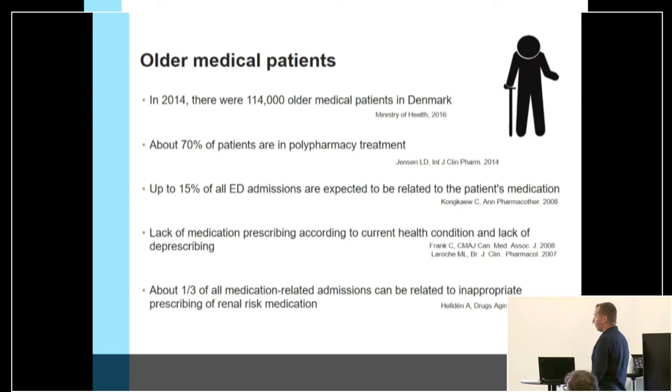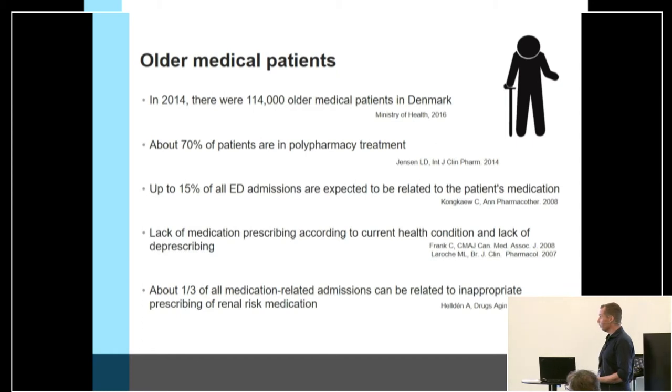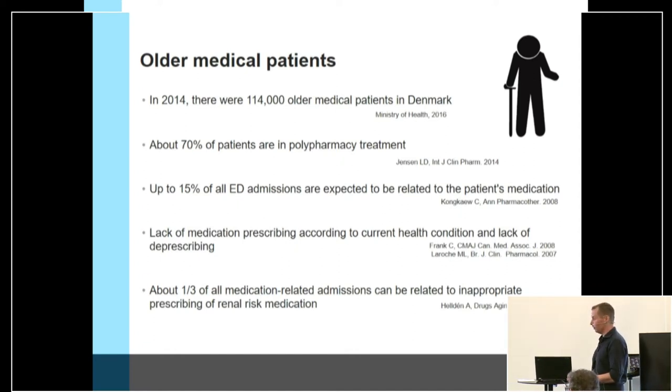So what's the problem? In 2014 we had 114,000 older medical patients in Denmark. More than half of these patients are using polypharmacy, defined as five or more medications. We also know that up to 15% of all ED patients are admitted possibly due to their medication.